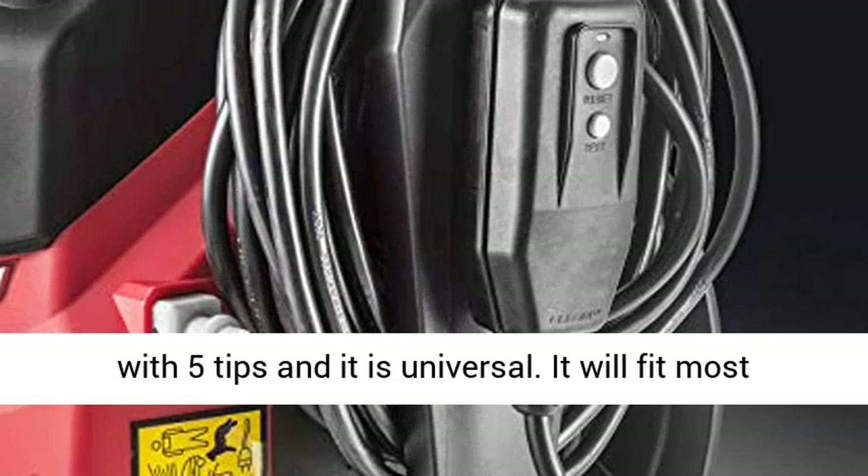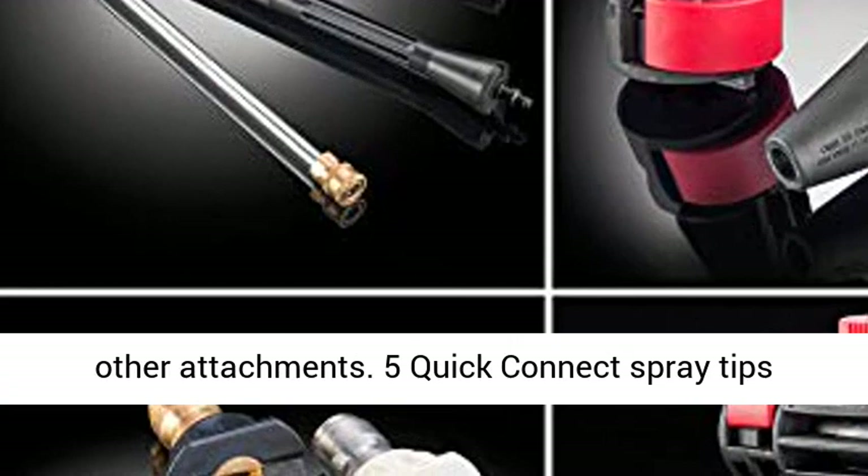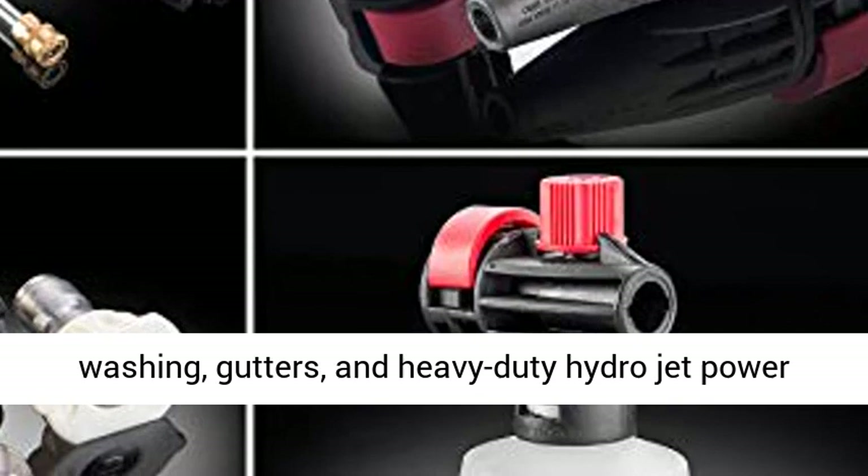It will fit most other attachments. Five quick connect spray tips: 0 degrees, 15 degrees, 25 degrees, 40 degrees, and watering — for car washing, gutters, and heavy-duty hydrojet power washing.